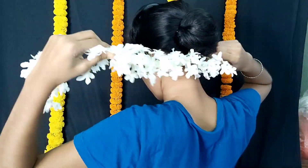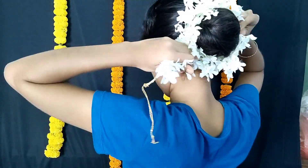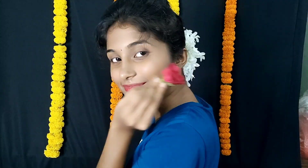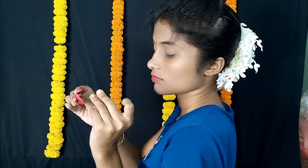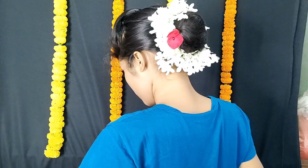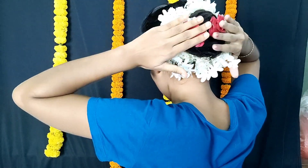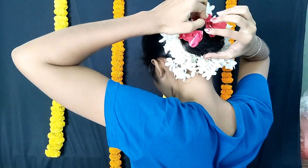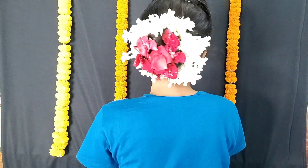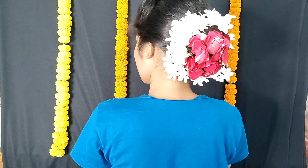We have an artificial gajra to use, so we can use this as a normal gajra or as a real gajra. It is fresh and gold. It looks very good — it's very easy, very nice, and a unique type. It is very pretty and looks great.